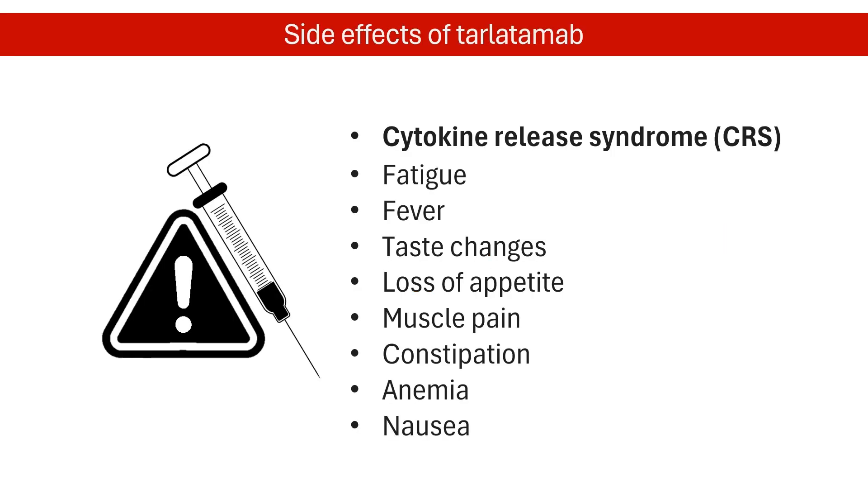Tarlatumab is not a cure, and like any treatment, it can cause side effects. A serious side effect of Tarlatumab is the potentially life-threatening cytokine release syndrome, or CRS. It's an overreaction of the immune system that can cause symptoms like rash, rapid heartbeat, and low blood pressure. Other common side effects include fatigue, fever, taste changes, loss of appetite, and muscle pain.